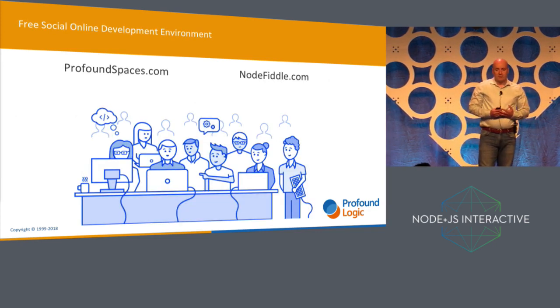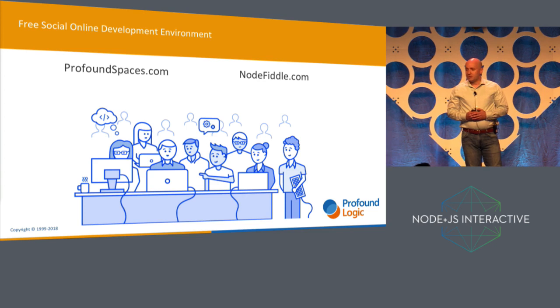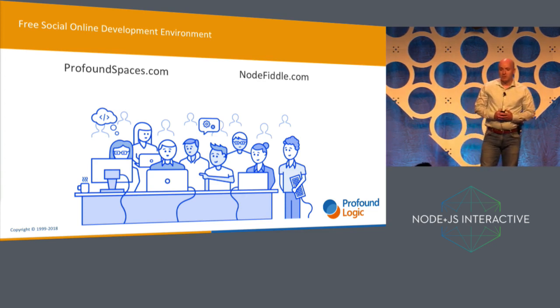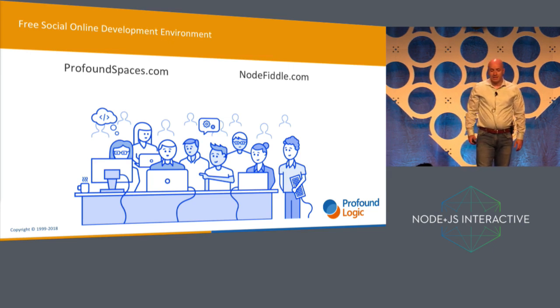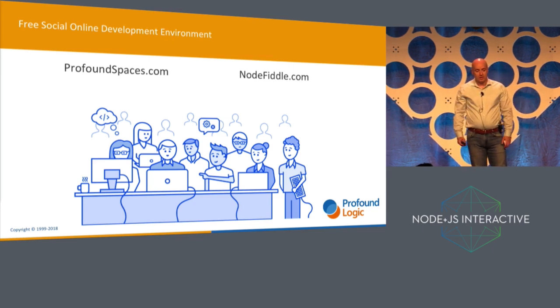But we wanted to make our productive environment available to everyone, not just the enterprise customers that we normally work with. So a few days ago we launched ProfoundSpaces.com beta, and this can also be accessed on nodefiddle.com. It's a free environment for building, sharing, and experimenting with Node.js code online.